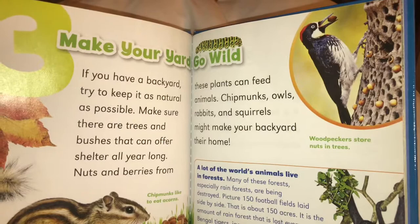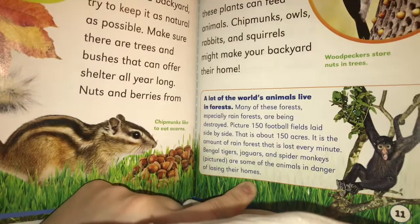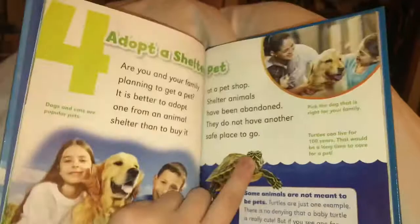Chipmunks like to eat acorns. Woodpeckers store nuts in trees. A lot of the world's animals live in forests. Many of these forests, especially rainforests, are being destroyed.